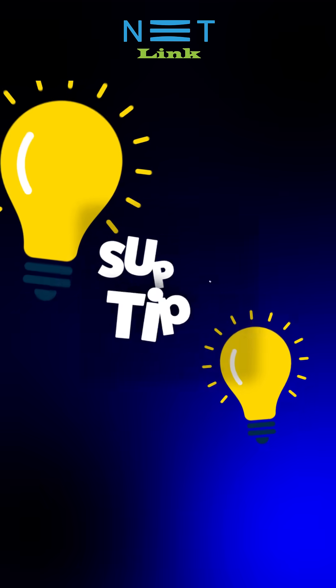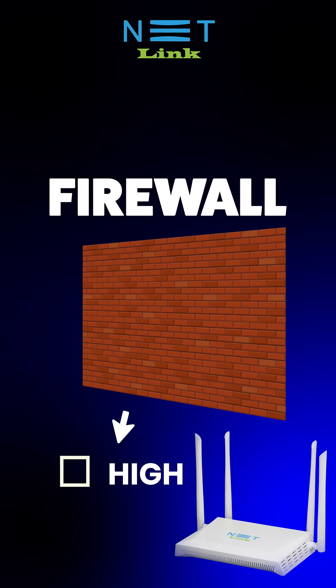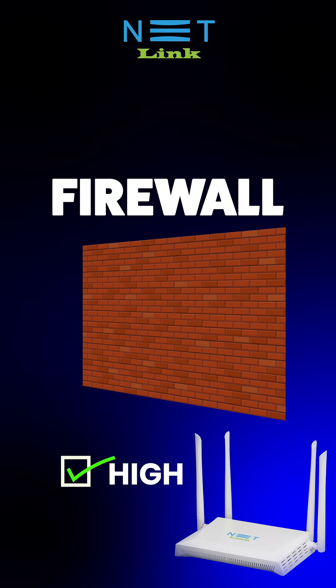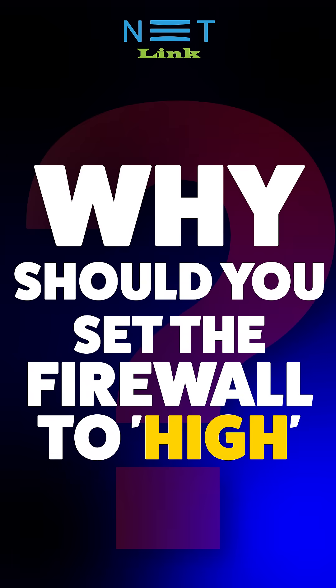Hi! Today, I'm going to share a super tip with you. Have you ever thought about the benefits of setting the firewall to high on your home or office or anything? This is definitely something you should know. Why should you set the firewall to high?